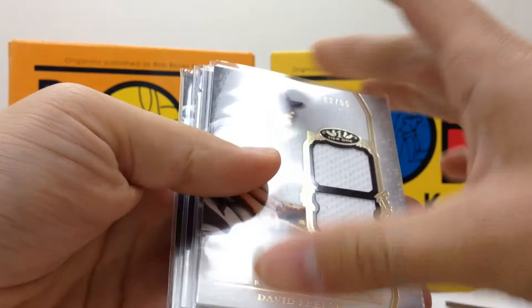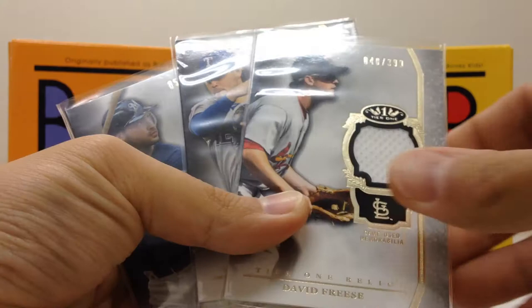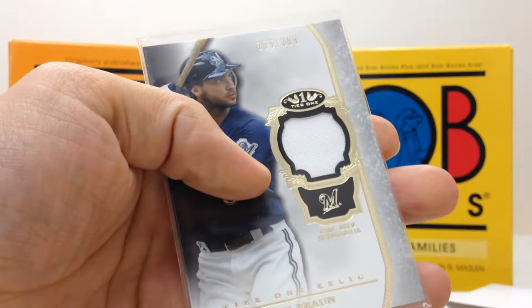And then from Tier One, got this four-relic lot — it's pretty nice. David Freese numbered to 50, dual jersey. Another David Freese numbered to 399. Ian Kinsler numbered to 399. And Ryan Braun numbered to 399.